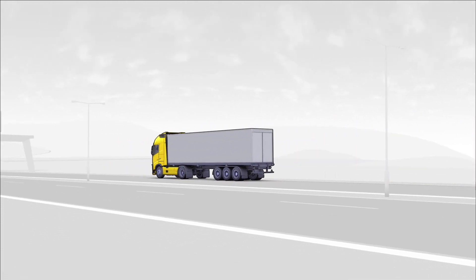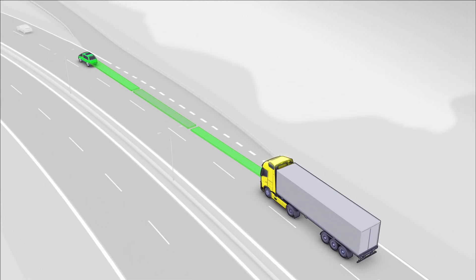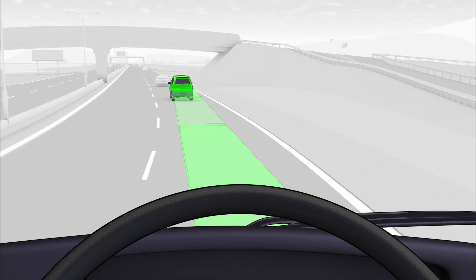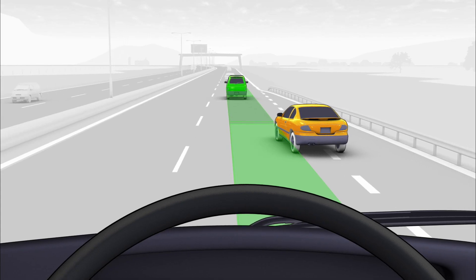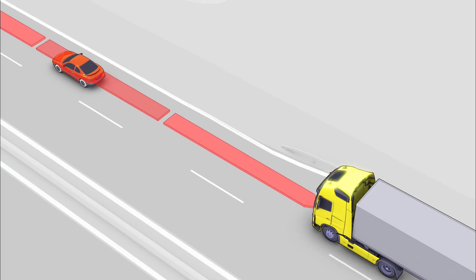The adaptive cruise control automatically adapts the vehicle speed to the actual flow of traffic. It maintains a constant time gap to the vehicle ahead. It's a system that lets the driver know if the distance becomes critical, and the wheel brakes are activated if the distance becomes unsafe.